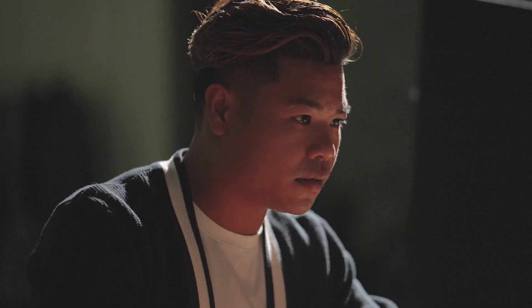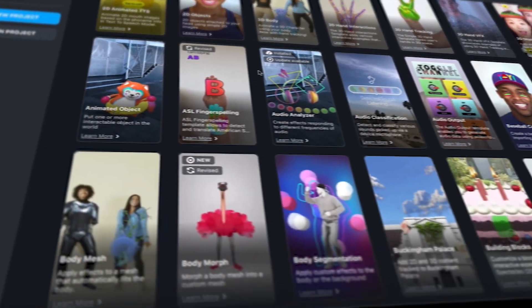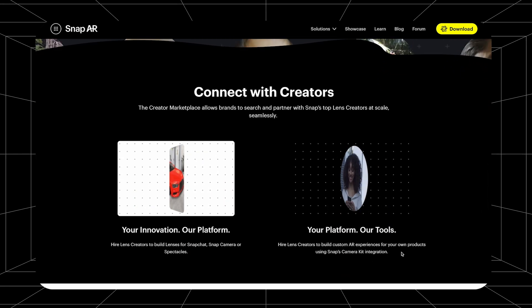Once you determine your long-term goals with AR, it's time to develop experiences that make the most sense for your audience. Lens Studio is our AR development software used to develop all AR lens experiences — it's free to download and includes a broad set of templates and tutorials. You should evaluate whether you or someone at your company has the 3D animation and development skills to use Lens Studio directly, or whether you plan to outsource to an expert AR agency. We've made it easy to tap into Snapchat's existing network of expert AR developers through the Creator Marketplace, and we're also building out a preferred partner program with agencies such as Atomic Digital and Fisherman Labs.